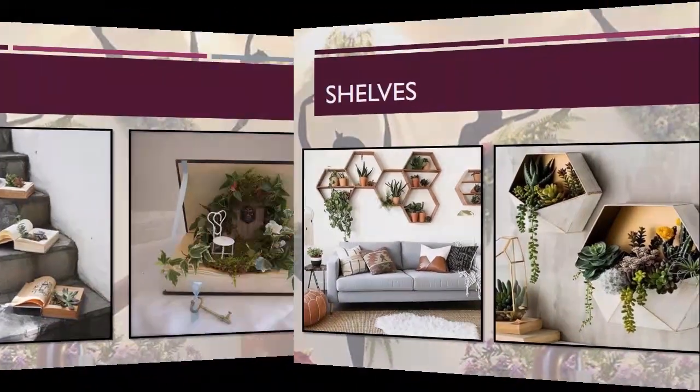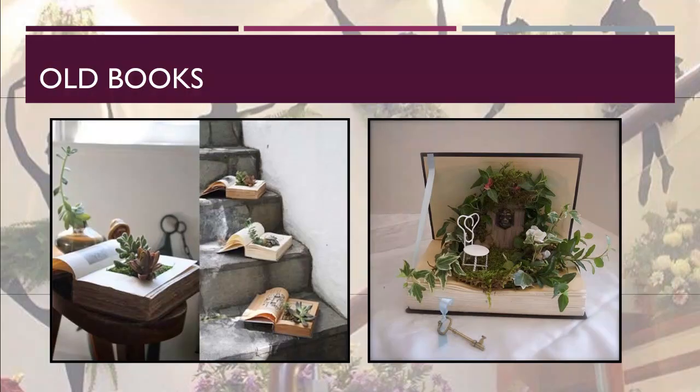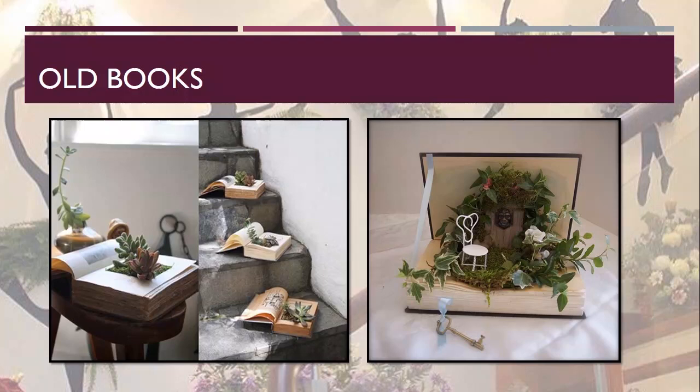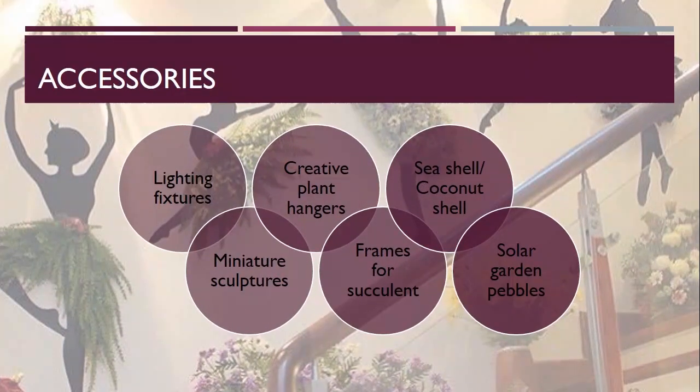Here comes old books — this is one of the decorative planting methods in interior design which serves both aesthetic purposes and the reuse of old books. They can be placed anywhere, like a study table or coffee table, to add freshness to the area. These were about the unconventional spaces for gardening.